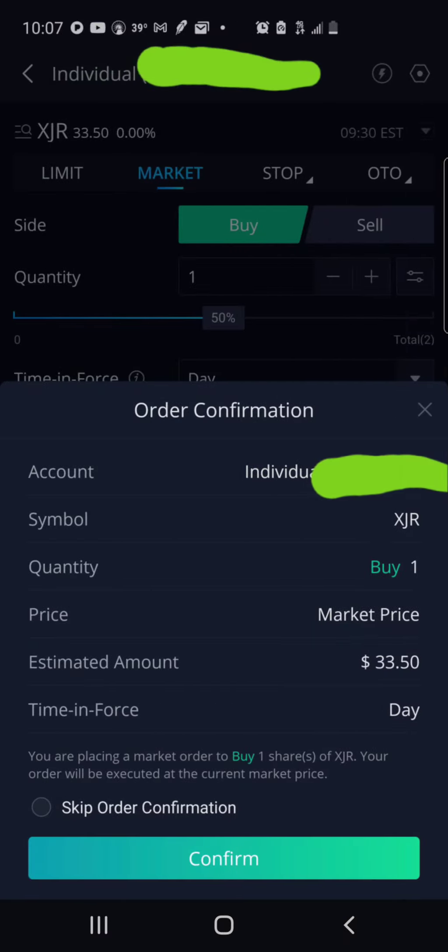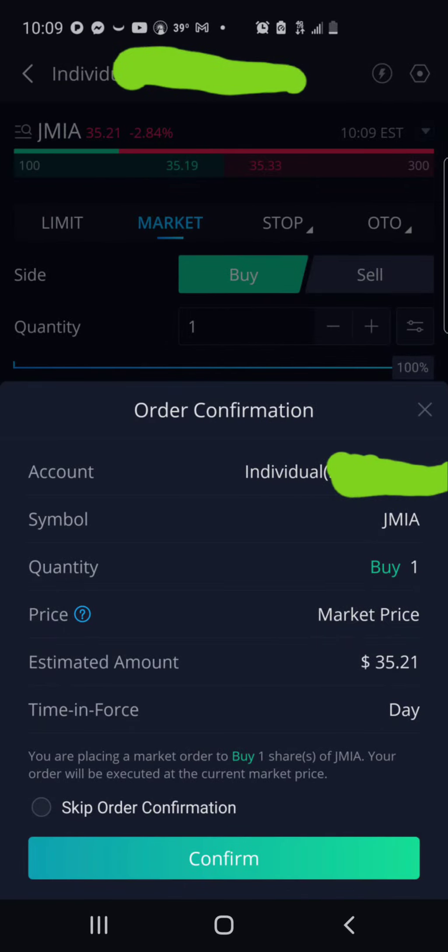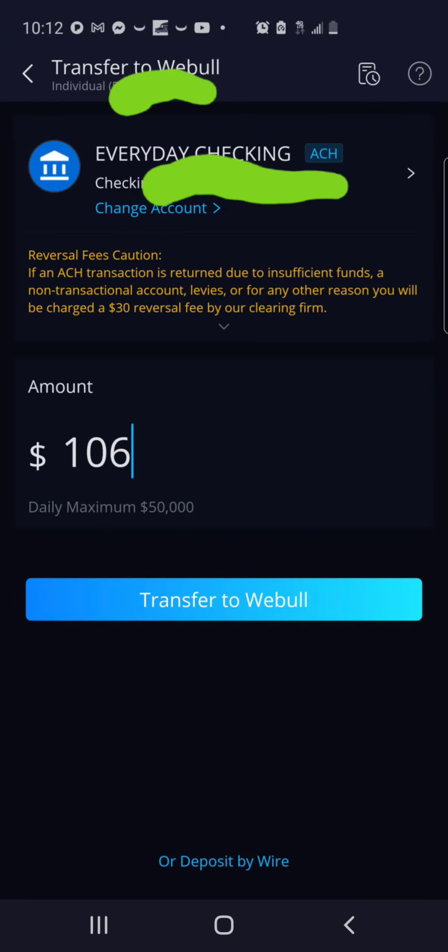Then we made a deposit into the Vanguard account of $106 to make more swing trades. Over in the Webull account, we purchased one share of ticker XJR at $33.50, then one share of Jumia, ticker JMIA, at $35.21, then one share of ticker SCHH, a Schwab REIT ETF, at $36.70.